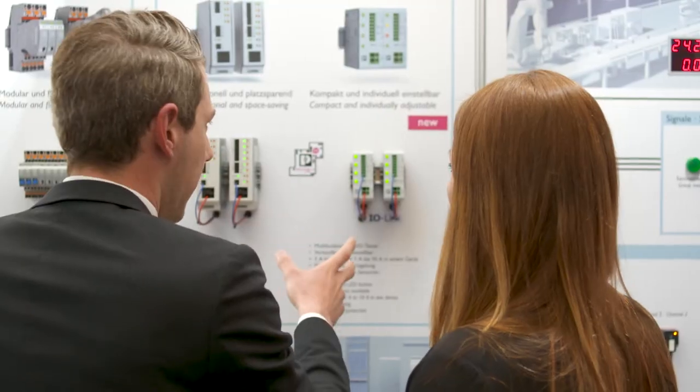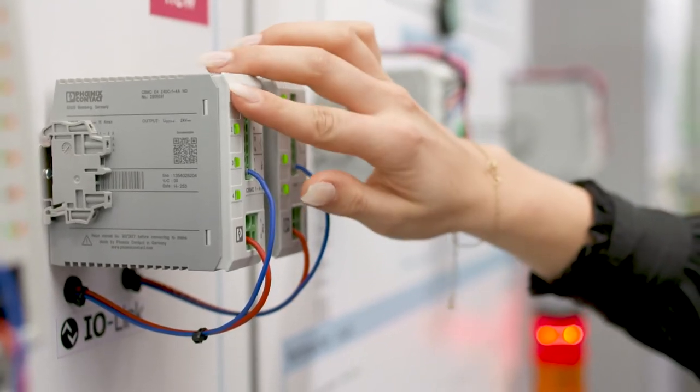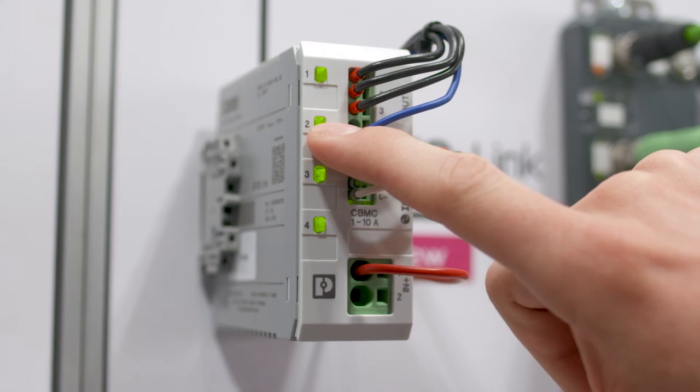In future systems and machines, protection and control units are networked together. The new multi-channel circuit breakers are compact and individually adjustable. The new multi-channel device circuit breakers, CBMC for short, combine a compact design with individual setting options. Every single circuit can be parameterized easily and specifically with just one button.